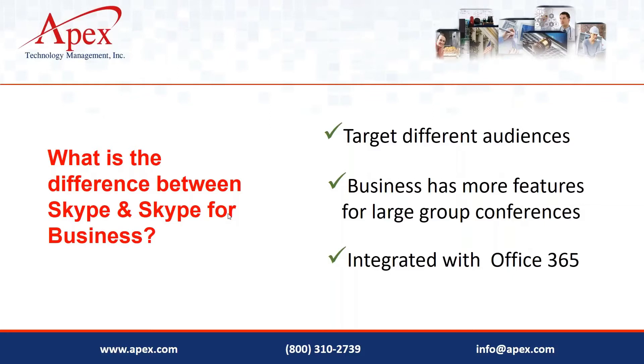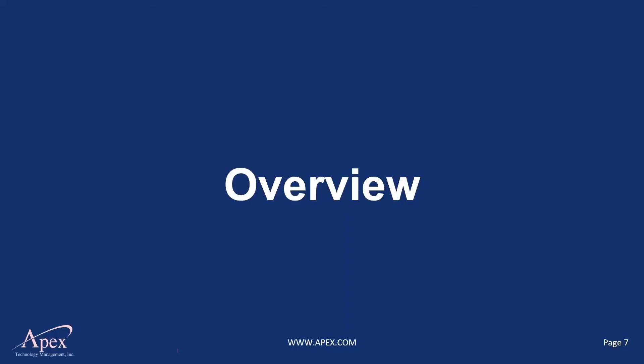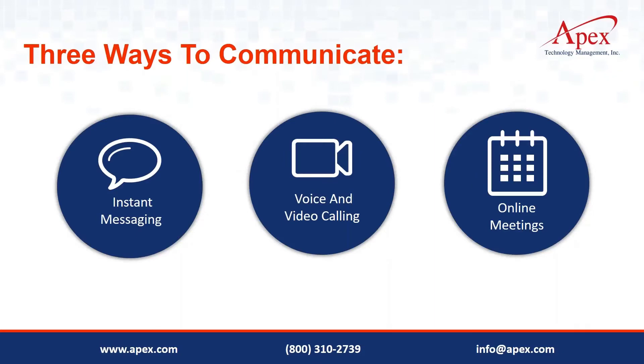Skype for Business is integrated with Office 365. We're going to walk through the presentation first and then jump into a live demo. Within Skype for Business there are three ways to communicate: instant messaging — like texting — voice and video calling, and scheduling online meetings which can combine voice, video, and instant messaging.